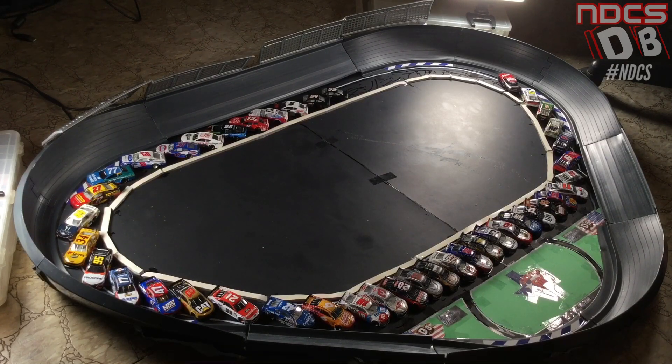Who's going to win tonight? Anything could happen. Unlike the All-Star race, points are available and we have a 40 diecast field. Let's go and get the cars off pit road and get the unscripted diecast racing underway.